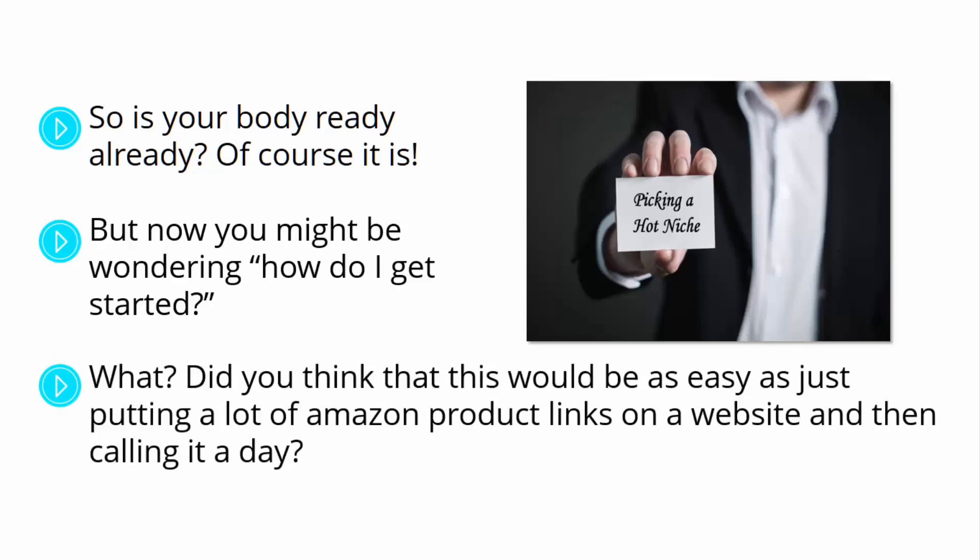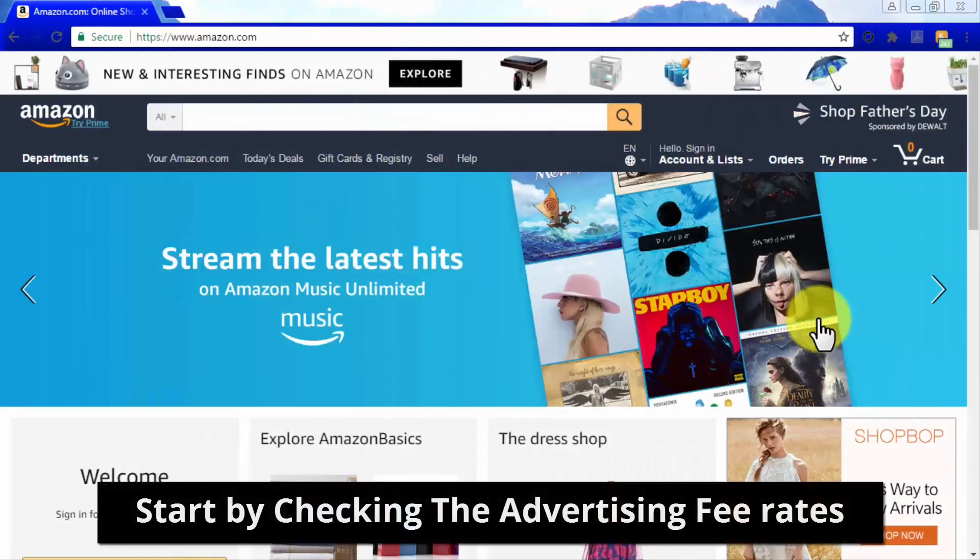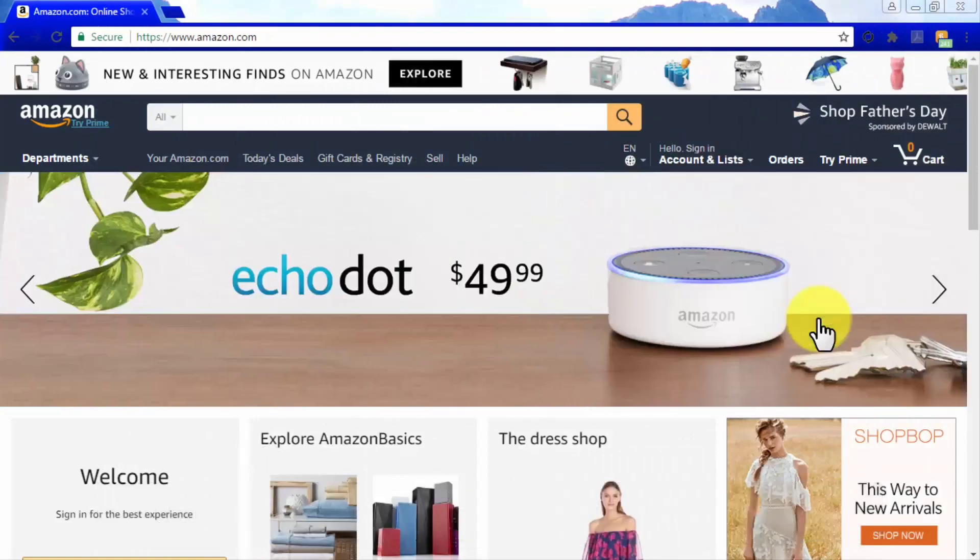Did you think it would be as easy as just putting a lot of Amazon product links on a website and calling it a day? Because the first step to becoming a successful affiliate is finding out the type of niche products that are going to make you the most money. Start by checking the advertising fee rates associated with each product category before picking a niche, because these fee rates combined with the price of your final sales will determine your final commissions.